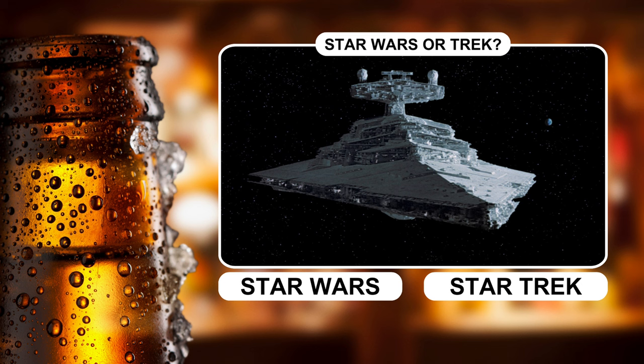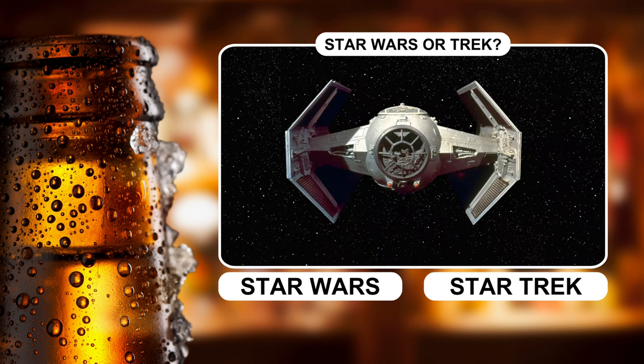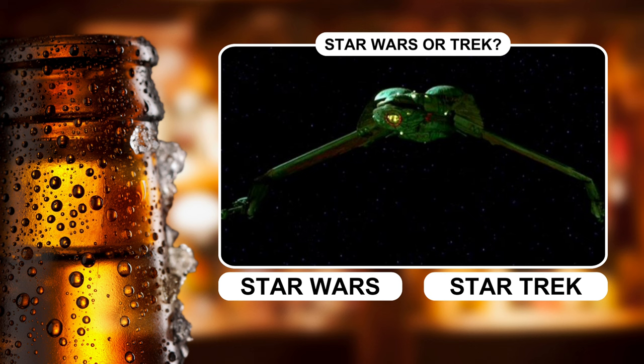The Borg cube is our second fictional ship — is this massive vessel from Star Wars or Star Trek? The much smaller TIE fighter is our next spacecraft. TIE stands for twin ion engine. Is it a Star Wars or a Star Trek ship?